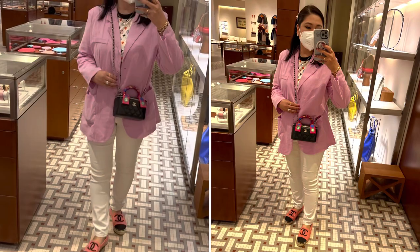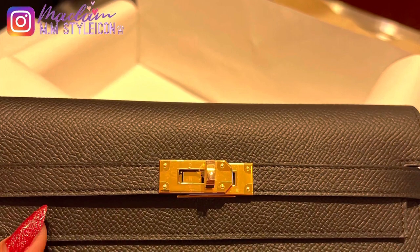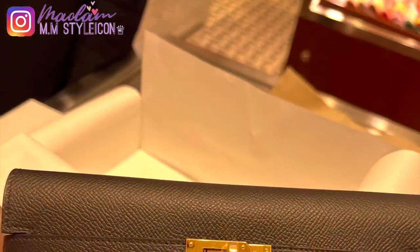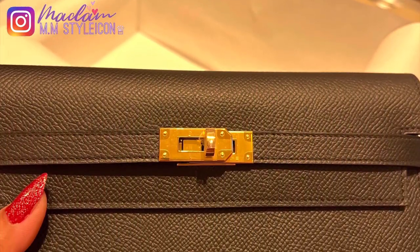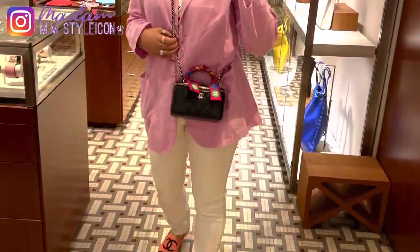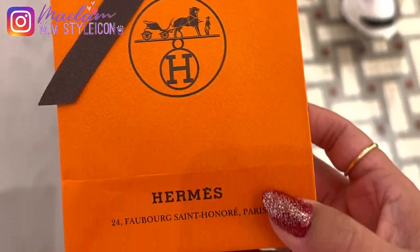I was surprised that my SA showed me this beautiful Kelly wallet — it's very similar to the Kelly Wallet to Go, but this one doesn't have the strap because it's a long Kelly wallet. Sadly, I had to turn it down because I'm not really into long wallets right now — I prefer a cardholder or small wallet. My SA also gave me a gift that day, which I'll be sharing in my unboxing video very soon.